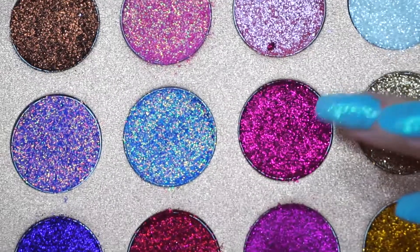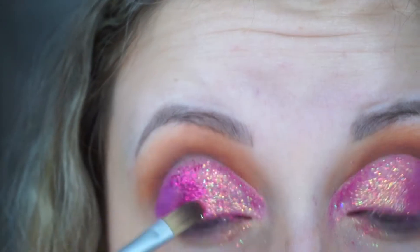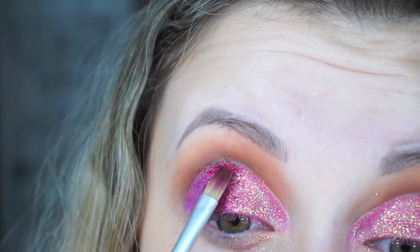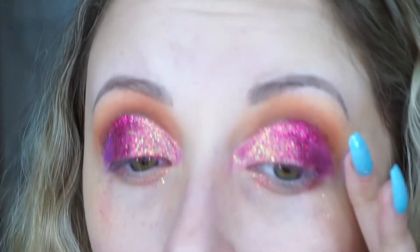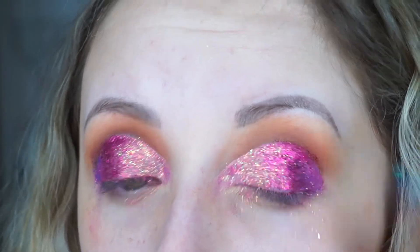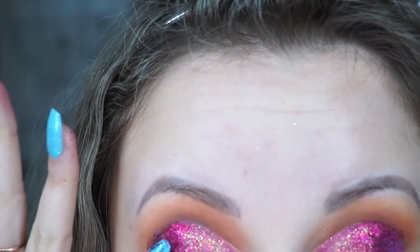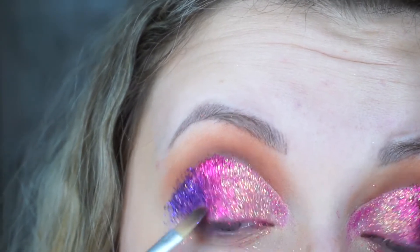What colour are we going in with next? This pinky purple colour right here — we're going to put that in the middle. I don't want there to be a harsh line, so I'm just picking up the glitter and putting it into the other glitter. I don't know if the formulas are different or the glitters are different consistencies — I find this one is a lot harder to get a straight line with. Now I'm going in with these two purples. I'm putting my finger in the lighter purple first and tapping it on the outer corner to get those different colours of reflect in there, before going in with the heavier dark purple on the outer corner and dragging some of it inwards for a gradient.